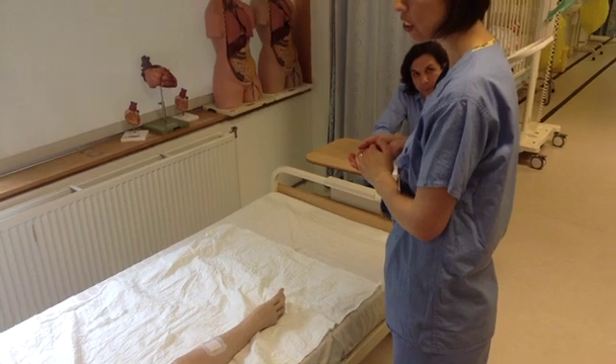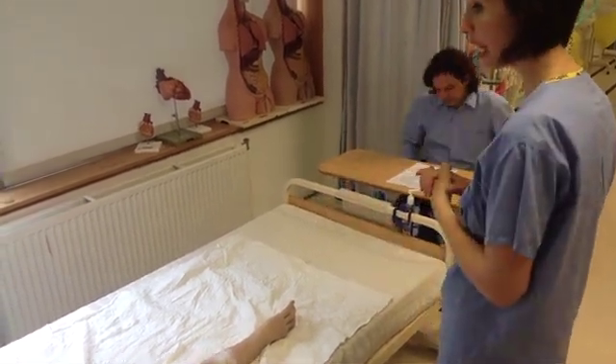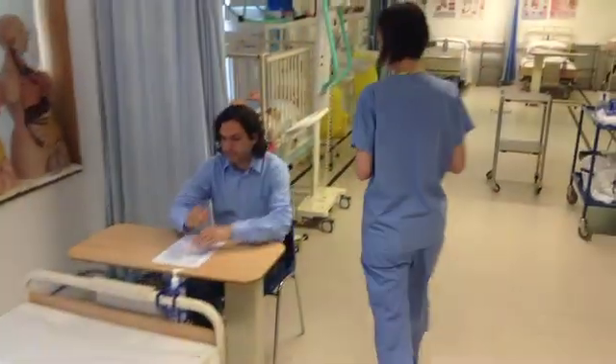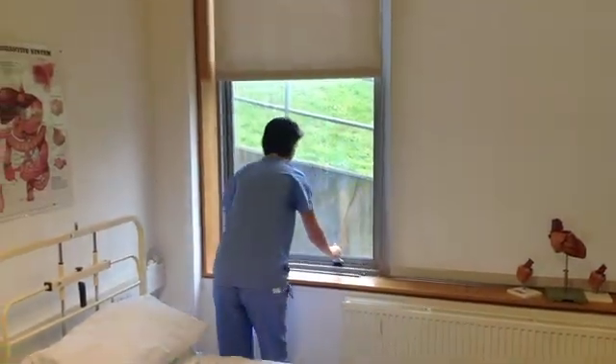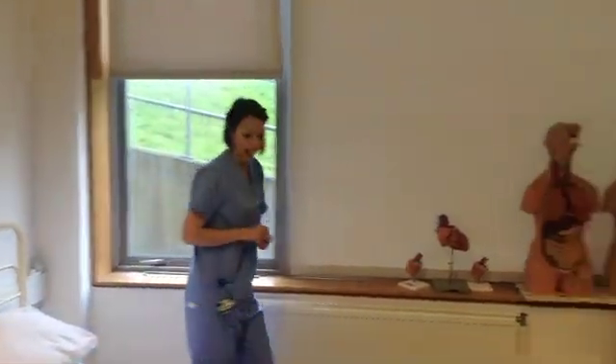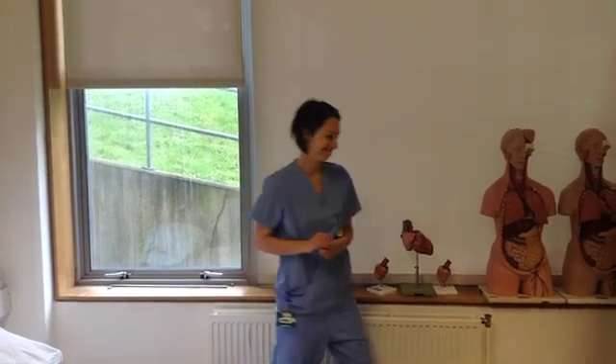So I'm going to just close the window and make sure the environment's clean before I undertake the dressing. Thank you. And I'm just going to get my equipment ready and I'll be back shortly. Okay, good. Thank you.